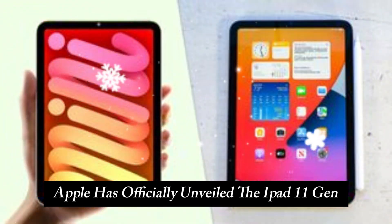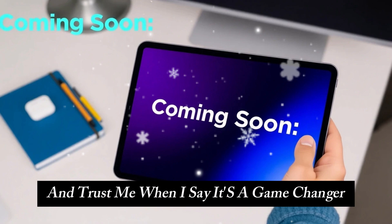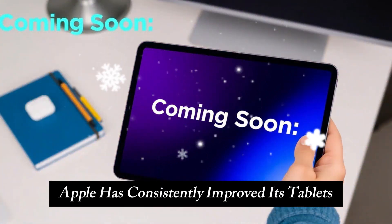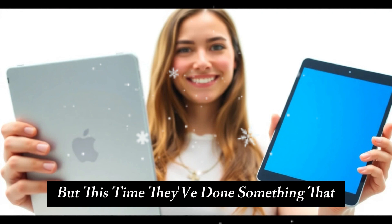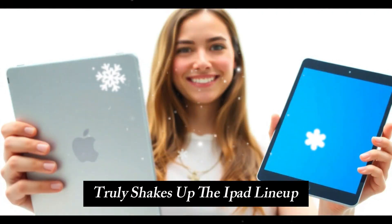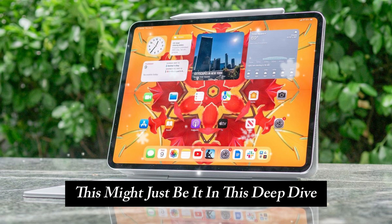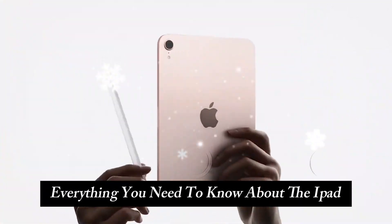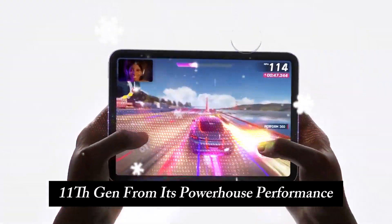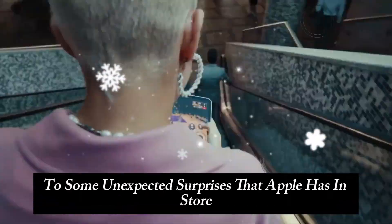Apple has officially unveiled the iPad 11th Gen, and trust me when I say it's a game-changer. Over the years, Apple has consistently improved its tablets, but this time they've done something that truly shakes up the iPad lineup. If you've been waiting for a real reason to upgrade, this might just be it. In this deep dive, we'll break down everything you need to know about the iPad 11th Gen, from its powerhouse performance to some unexpected surprises that Apple has in store for us.